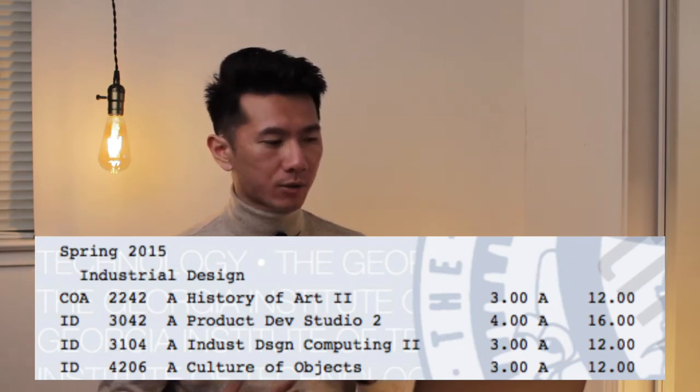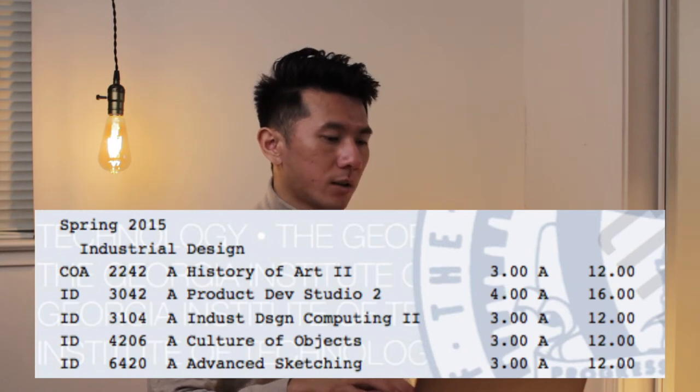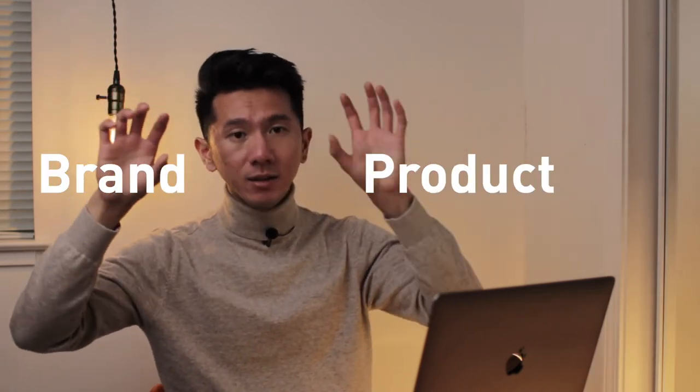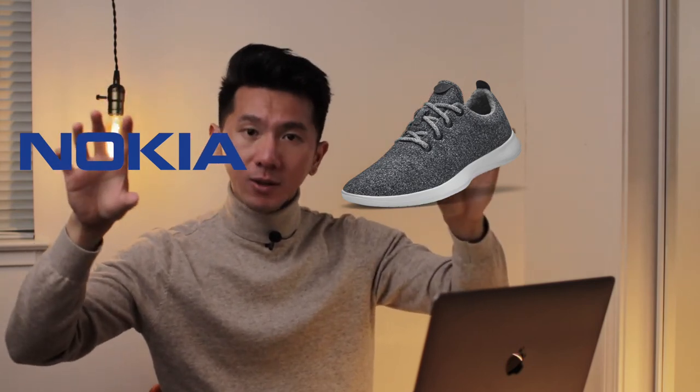Industrial Design Computing 2 taught how to use SOLIDWORKS for 3D modeling — I don't like SOLIDWORKS, maybe if I'd started with Cinema 4D it would have been better. Culture of Objects was an analytical and critical way of looking at everyday design objects — quite interesting, I never thought about design that way. Advanced Sketching (6420, graduate level) — the advanced version of Visual Design Thinking, using tone paper, white pencil, markers, and blending. The final project: take a brand and design a product they don't normally make. I did a shoe design for Nokia — if Nokia were to release shoes, what would they look like?